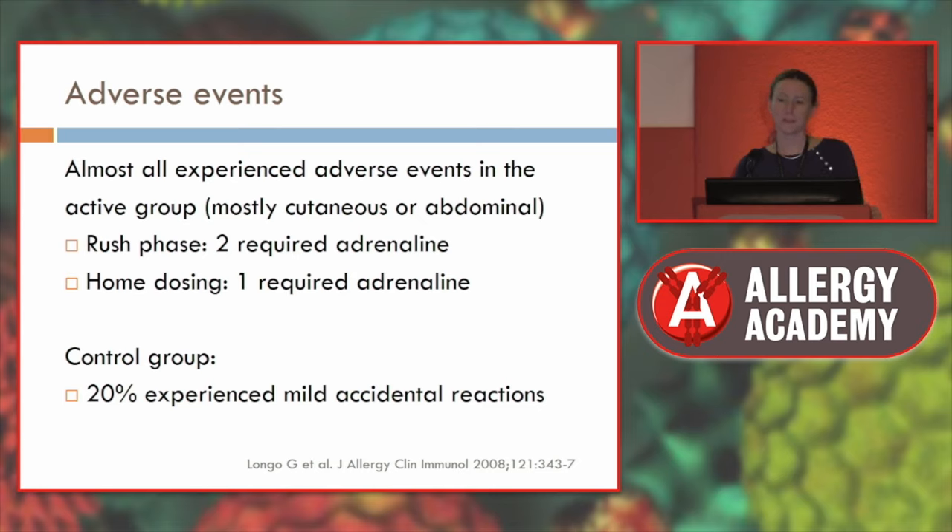Most children did experience adverse events, which is something discussed a lot with food immunotherapy. If someone has had three years of being allergic and hasn't had a single allergic reaction, starting desensitisation means they'll have multiple allergic reactions. Is this something they really want to embark on? In this group, two required adrenaline in the rush phase, and one required adrenaline at home — which is what we really worry about. Having anaphylaxis at home during immunotherapy, if not managed appropriately, can result in a bad outcome.